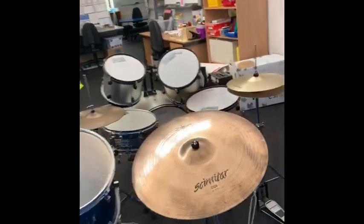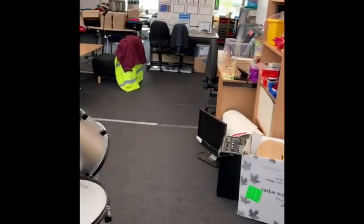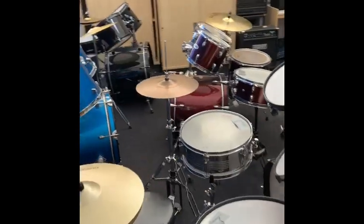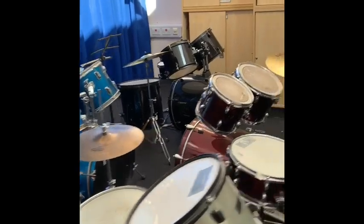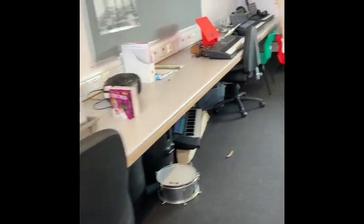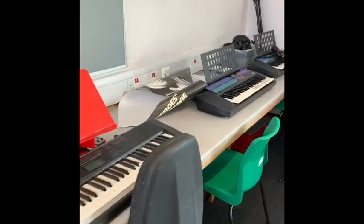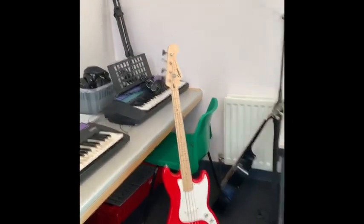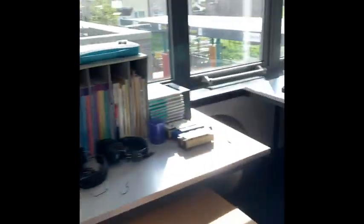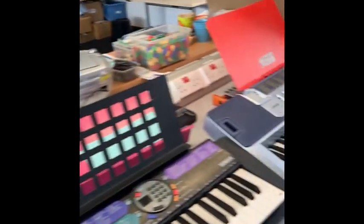This room is also where our music teacher Mr Carr will take some children who are learning how to play new instruments. In this room we have got a couple of drum sets along with lots of other instruments like keyboards that you can see here, and some guitars along with other instruments that some children might be learning how to play.